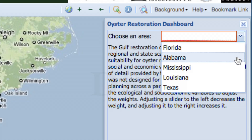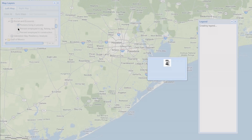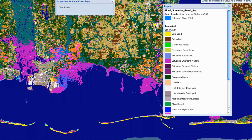From evaluating the possibilities of restoring oyster reefs in your state or county, to managing their ecological, social and economic resources, the Coastal Resilience Tool helps planners across the region make the best, most thoughtful decisions possible.